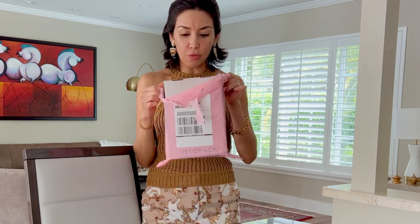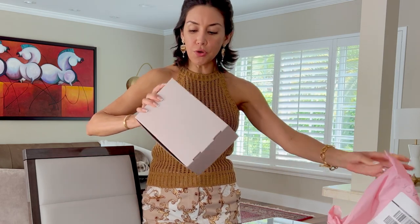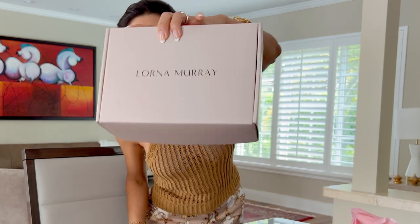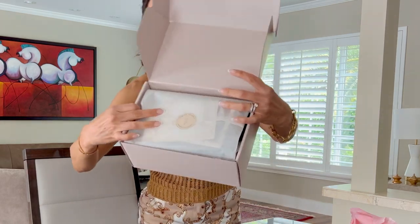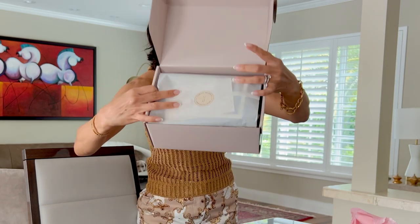This is the package. Como viene aquí en un papel muy básico y sencillo. Y esta es la caja. Lorna Murray. I love so much hats. It's really good to protect yourself from the sun. Y así viene en el parque. Aquí está un poquito más bonito la presentación de cómo viene la caja. Está muy delicada.